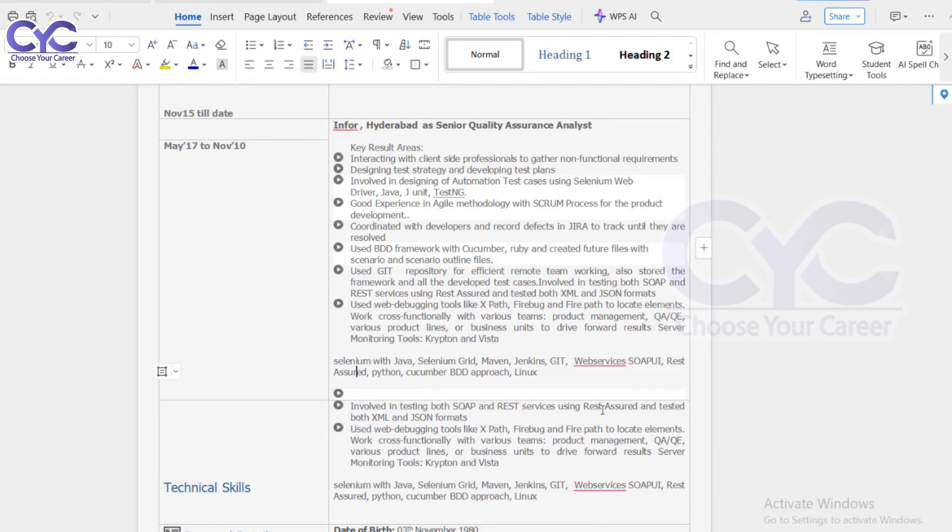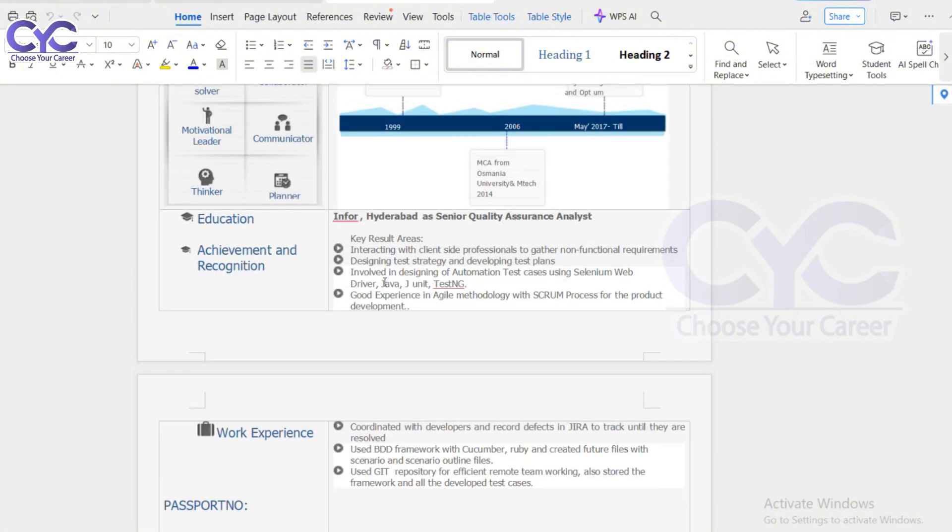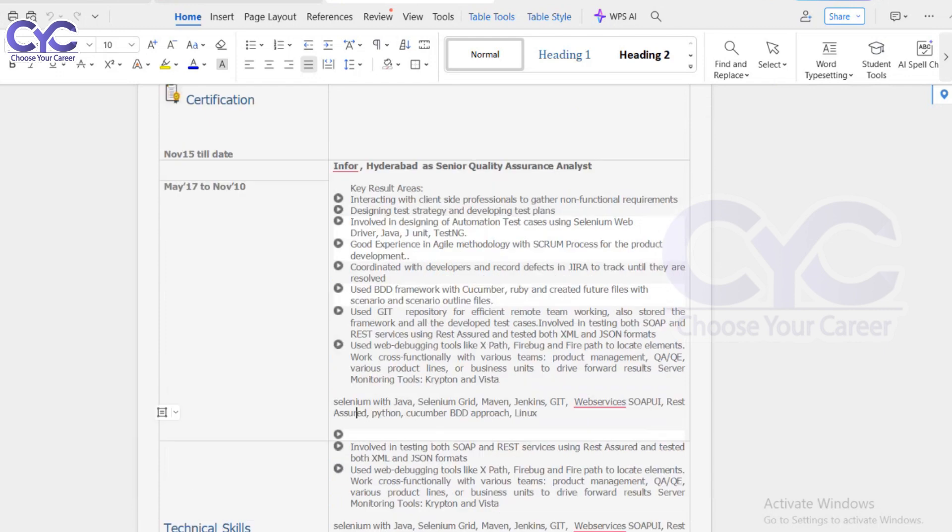Next are achievements — what you have achieved in your organization. If you received recognition such as Employee of the Year, Employee of the Month, or recognition as a good framework designer or for raising the most defects, you can maintain those achievements. Languages you know is optional. Personal details like your location can also be maintained, but it is not mandatory.